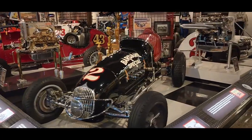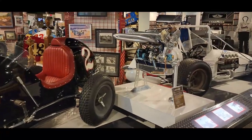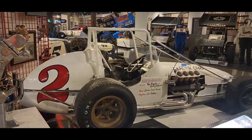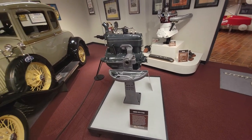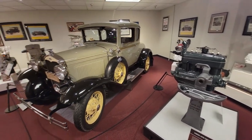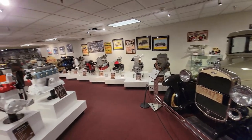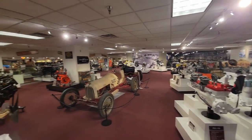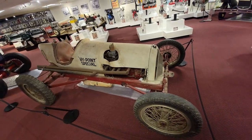So here we are checking out the 150,000 square foot, three-story tall museum that has a vast collection of 60 years of the Smiths family collecting hot rods, race cars, memorabilia, and all kinds of toys, parts, engines — everything. I had no idea this place was as big as it was and it's an amazing place.